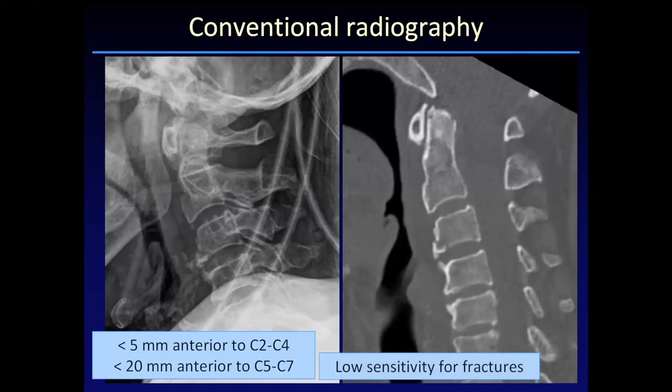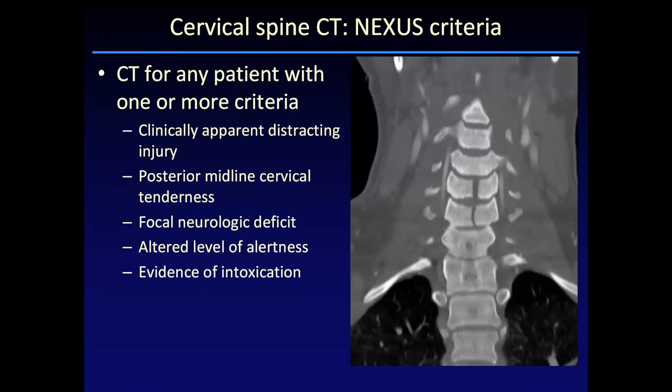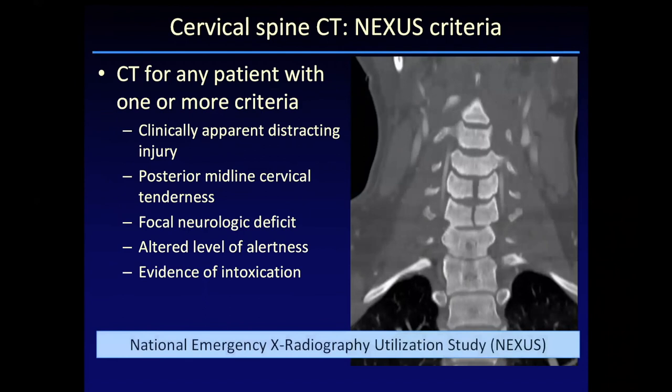The NEXUS criteria for obtaining CT in patients with cervical injury are quite broad. They include distracting injuries, tenderness, any neurologic deficit, and also obtaining CT in patients who may not be able to give a reliable history or have a reliable physical examination.